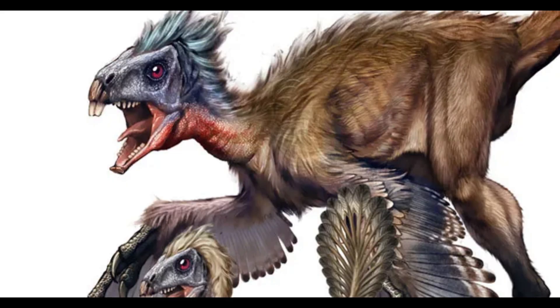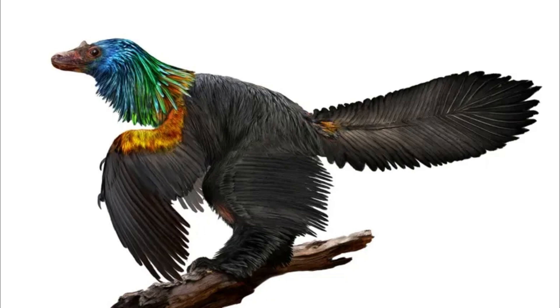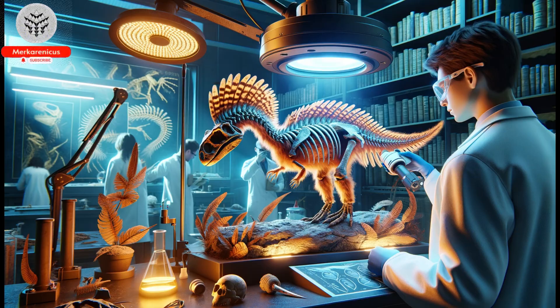The chemistry of the fossilized skin is truly remarkable — it is made up of silica, the same material found in glass. This exceptional preservation is unprecedented in vertebrate fossils. It is possible that there are numerous other fossils containing concealed soft tissues just waiting to be unearthed.